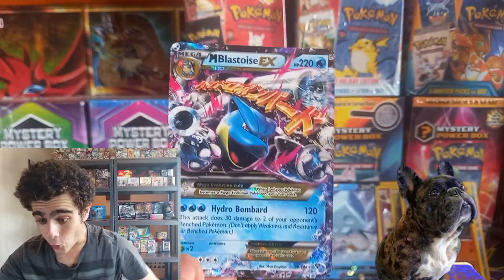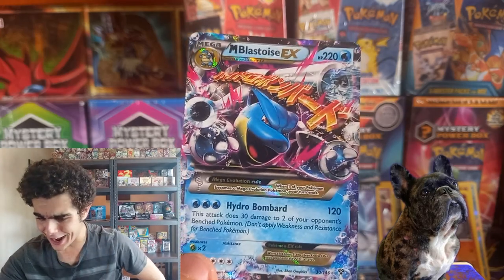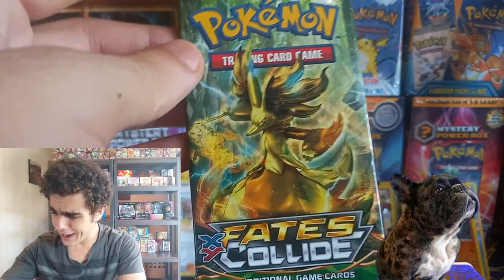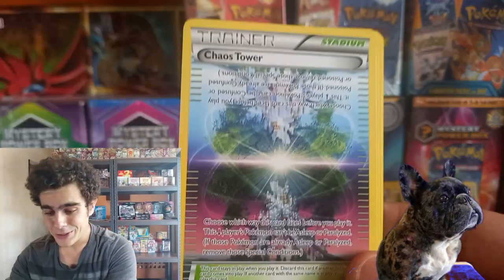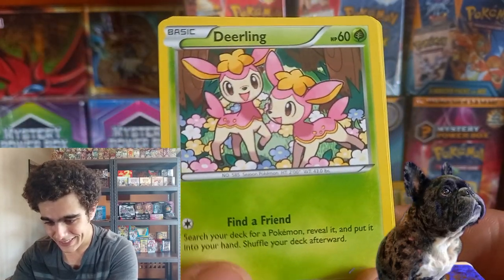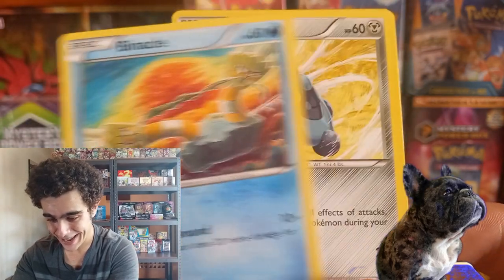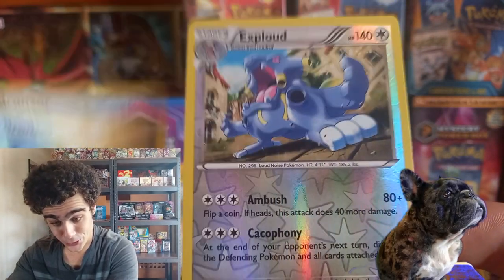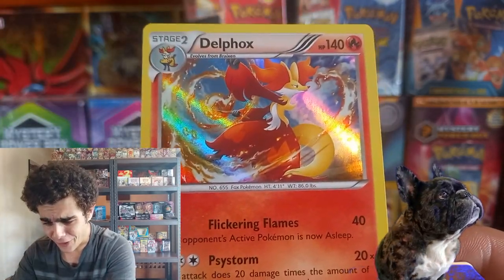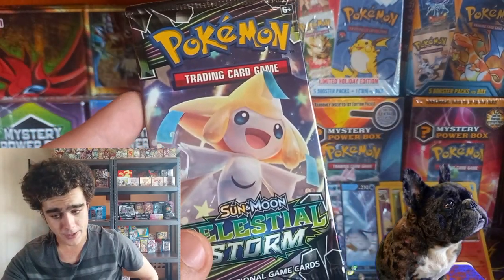We got one — a Mega Blastoise EX! I believe this is from Evolutions, guys. This is a nice one. Fates Collide — code card. Snubbull, Django. Look at that, boy. Bronzor, Reverse EX cloud. And guys — Delphox! Look at that. And we got a nice Celestial Storm — code card, energy, Tropius, all them Gen 3s. Marshtomp. Swampert, come on! And Cargo non-holo.